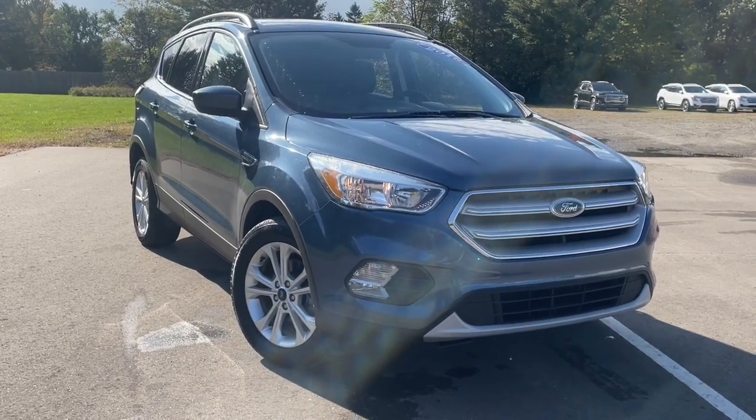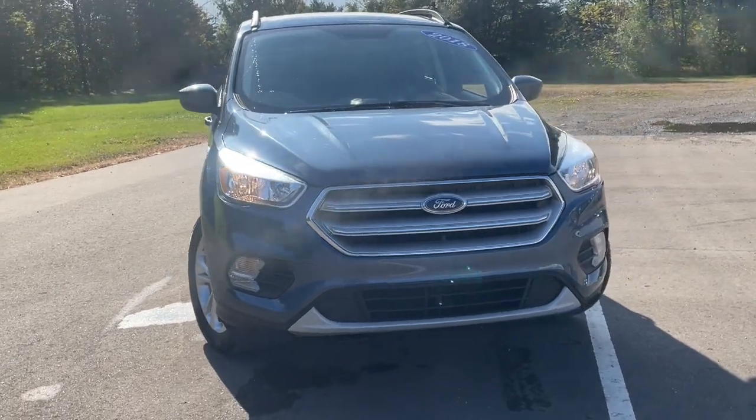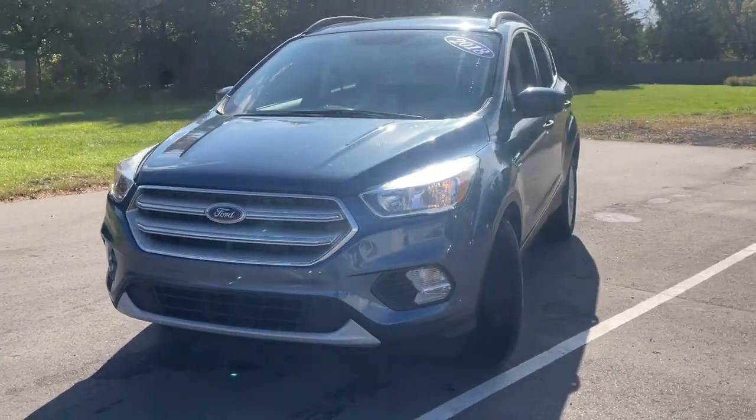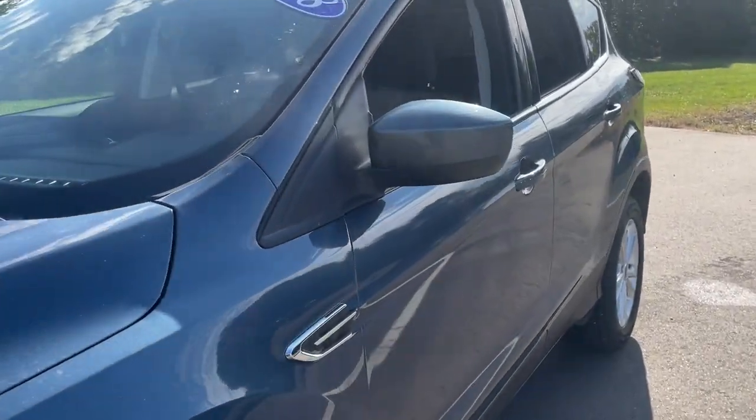You will be amazed by this 2018 Ford Escape. With less than 90,000 miles on the odometer, this vehicle provides excellent value. Get all the tools you need to make adventures comfortable and stress-free with this capable, comfortable Escape.